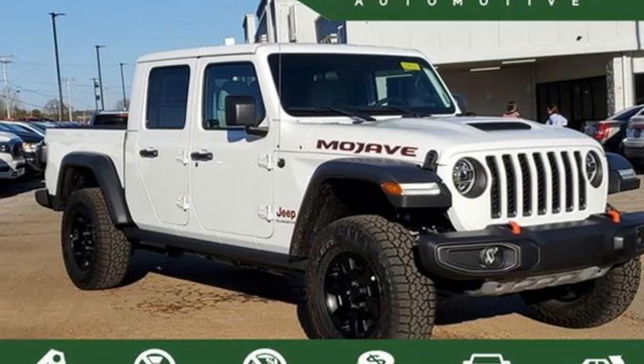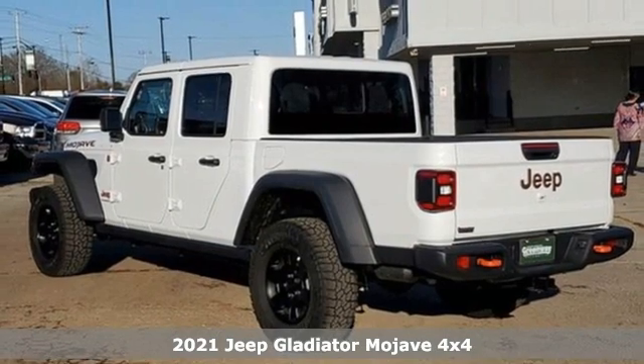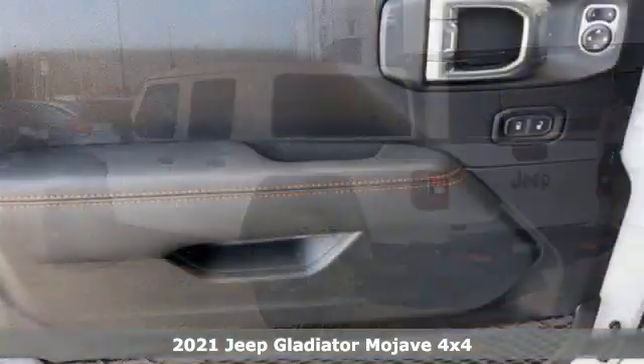It's a new 2021 Jeep Gladiator. When you can go wherever you want and bring along anything you want too — that is freedom fulfilled.